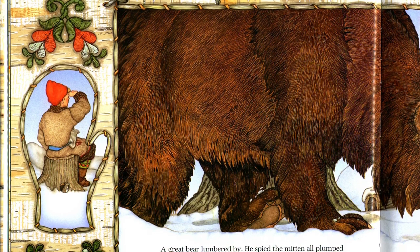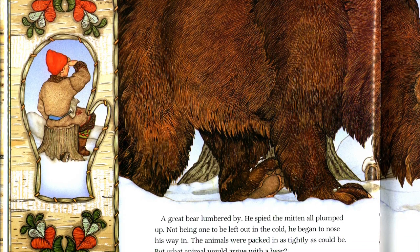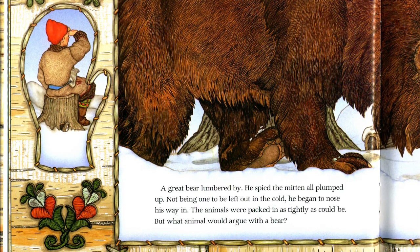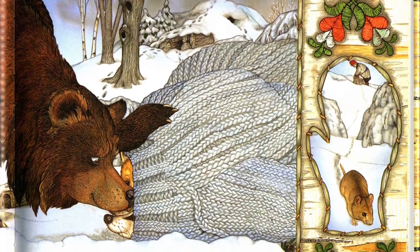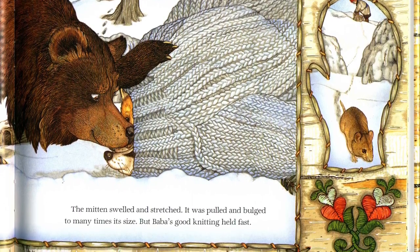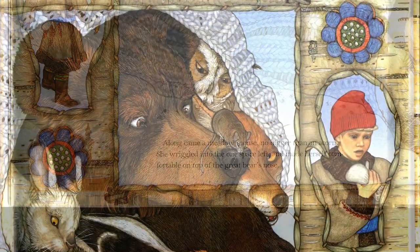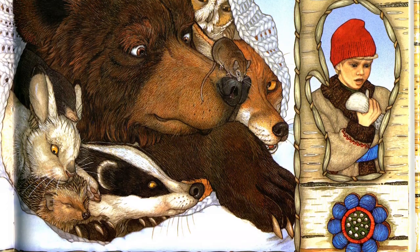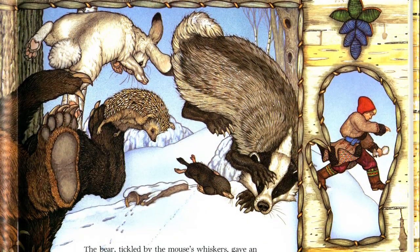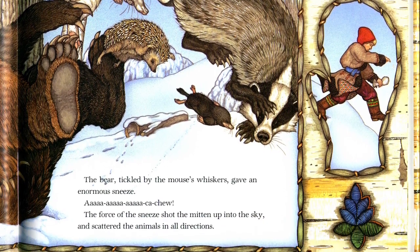A great bear lumbered by. He spied the mitten all plumped up. Not being one to be left out in the cold, he began to nose his way in. The animals were packed in as tightly as could be. But what animal would argue with a bear? The mitten swelled and stretched. It was pulled and bulged too many times its size. But Baba's knitting held fast. Along came a meadow mouse no bigger than an acorn. She wriggled into the one space left and made herself comfortable on top of the great bear's nose. The bear, tickled by the mouse's whiskers, gave an enormous sneeze. Ah-choo! The force of the sneeze shot the mitten up into the sky and scattered the animals in all directions.